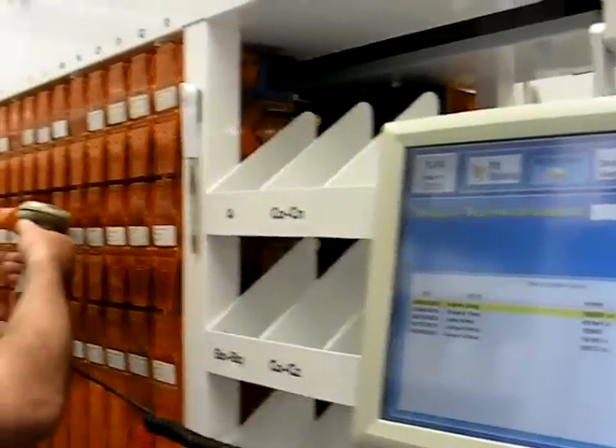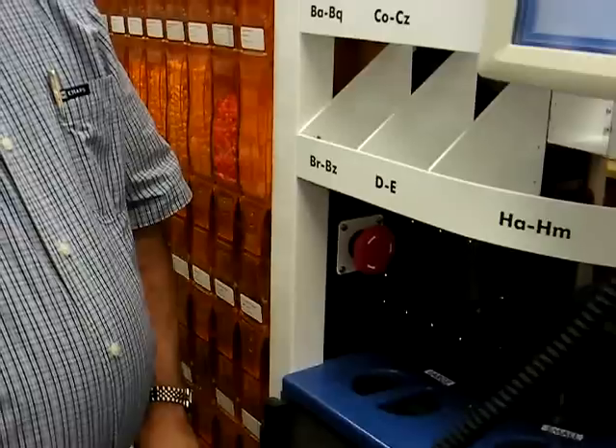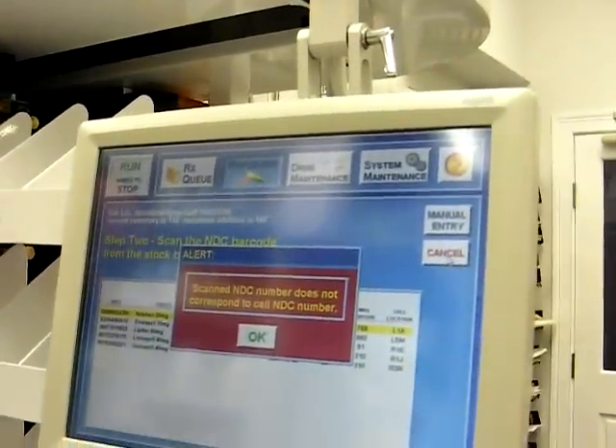If you pick the drug and the container, and we pick the wrong one, we get that kind of a message. We know not to put that drug into the container.